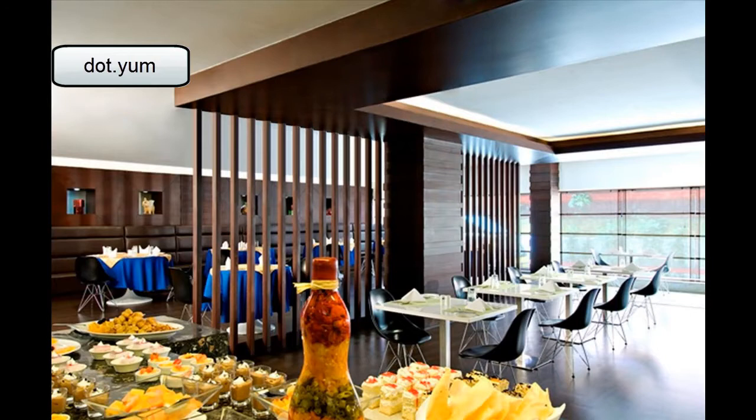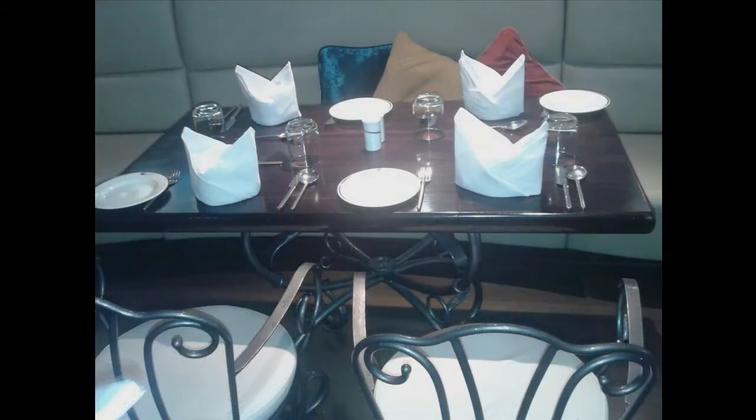Next is the Dot Dot Yum restaurant, with seating arranged for 75 covers. The restaurant provides an amazing buffet for Rs. 750 plus taxes. It also has an extended section that is used for special private sittings.